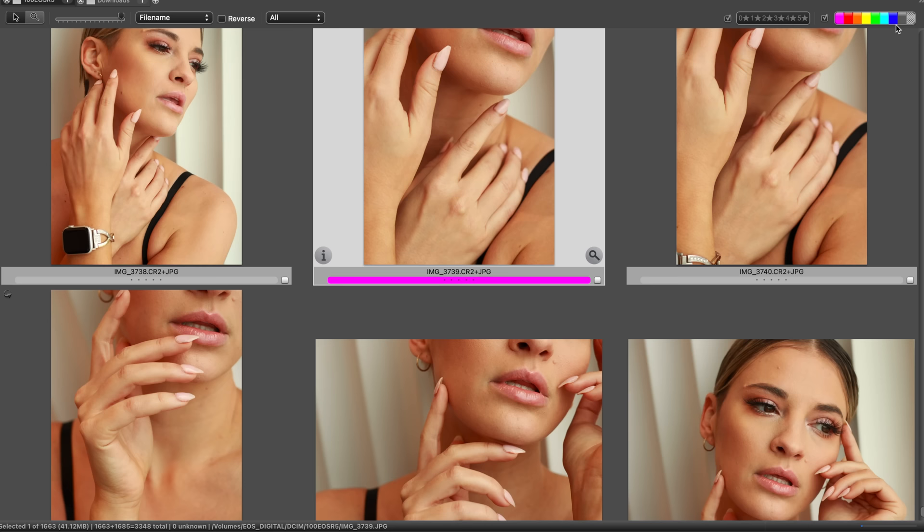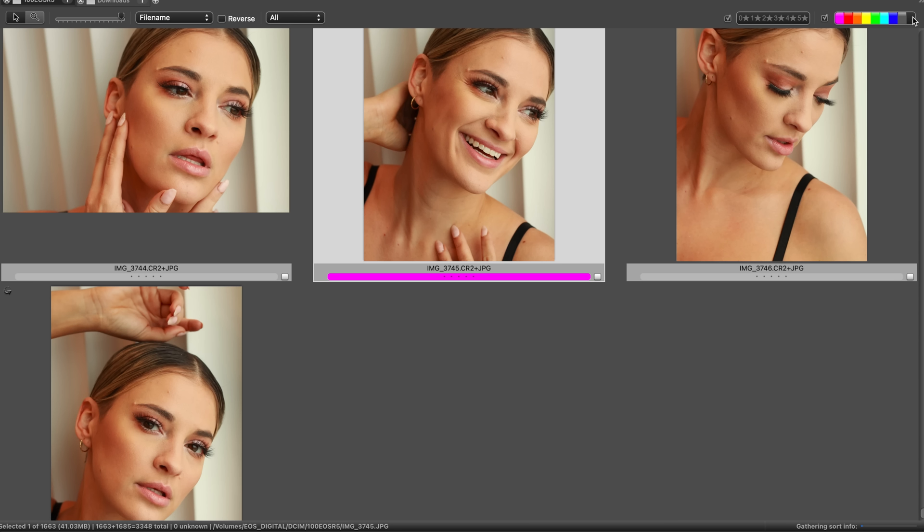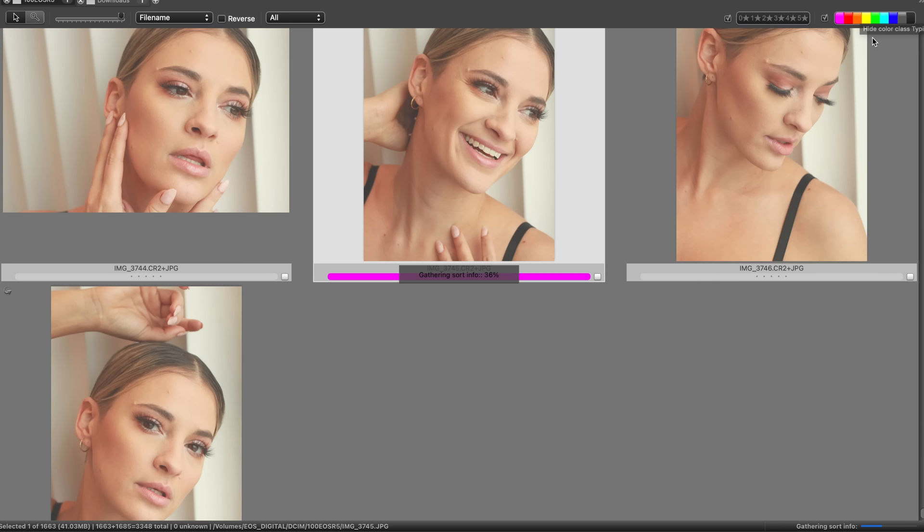My favorites are going to be — got some close-ups here. Oh, look at her smile. Looks so good. You're amazing, Joy. I think we got some pretty good images. I'm not sure if this guy's going to agree, but we'll see.